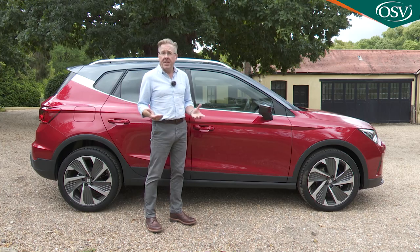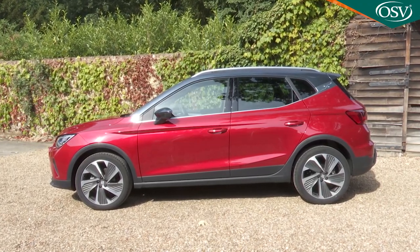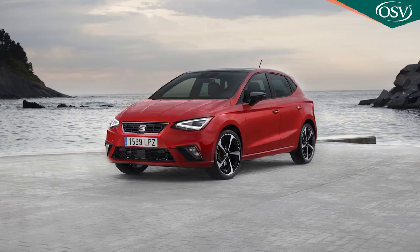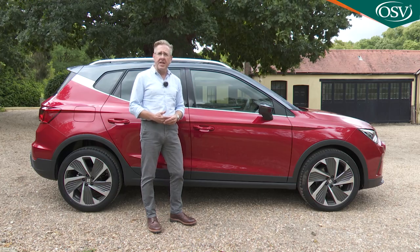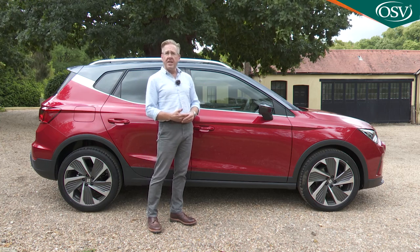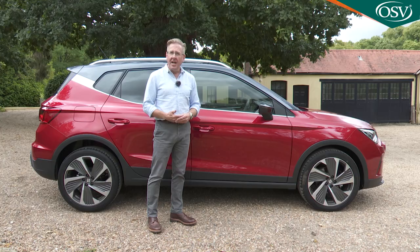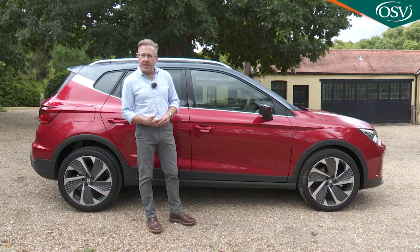There's also a roof rack and aluminium-lookalike protection at the bottom of the bumpers. In terms of dimensions, the Arona remains compact at 4,138mm long — 79mm more than an Ibiza. However, the real difference lies in its height, as the Arona is 99mm taller. As a result, this SUV offers not only higher ground clearance for any off-road adventures, but also more interior space.